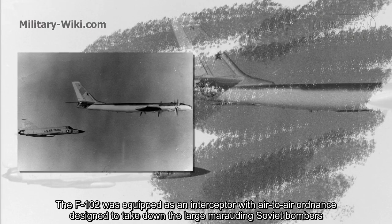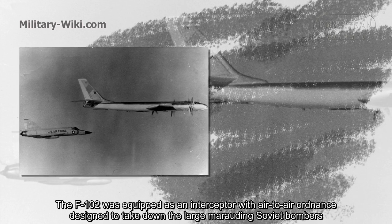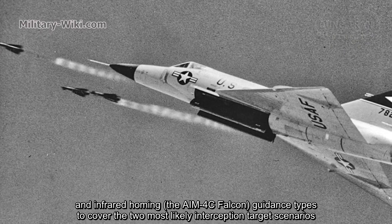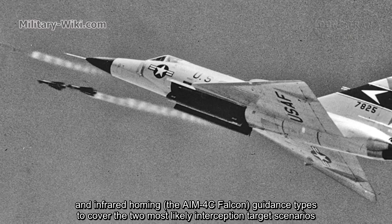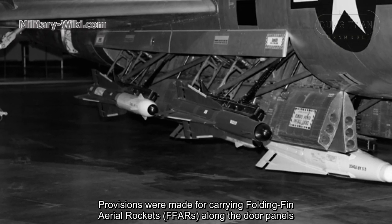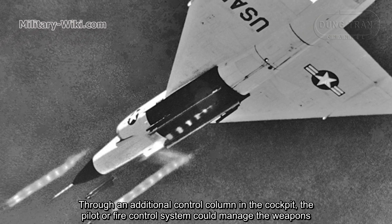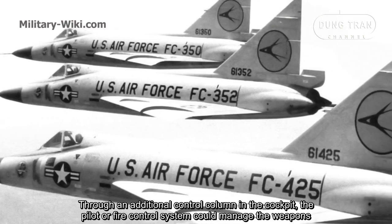The F-102 was equipped as an interceptor with air-to-air ordnance designed to take down large Soviet bombers. It was possible to carry a total of 6 missiles on board, largely a mix of semi-active radar homing and infrared homing guidance types to cover the two most likely interception scenarios. Provisions were made for carrying folding-fin aerial rockets in the door panels of the weapons bays, which could be used with acceptable results at short ranges against a large target. Through an additional control in the cockpit, the pilot or fire control system could manage the weapons.